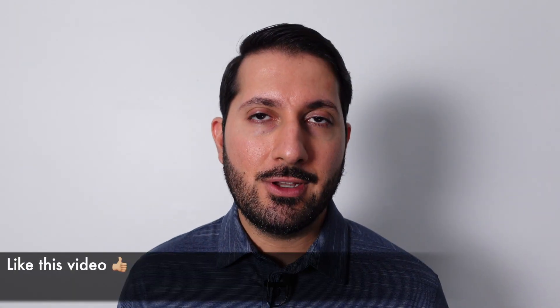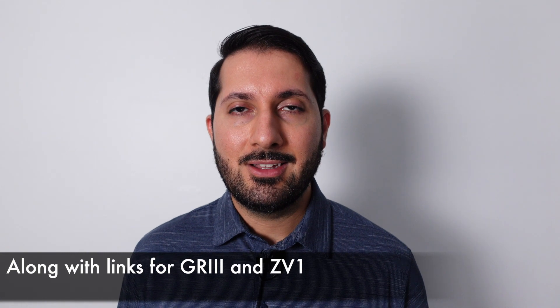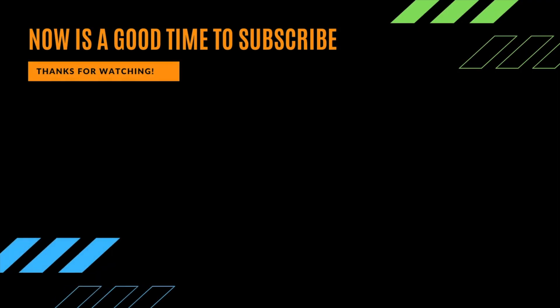I hope you enjoyed this video. If you haven't already, hit the like button, and subscribe if you're new to the channel. There's more insightful camera content coming, and if you decide to buy a Pixel 4a, use my link below — as a small channel, I greatly appreciate it. Thanks again for watching, and I'll see you in the next one. Bye.